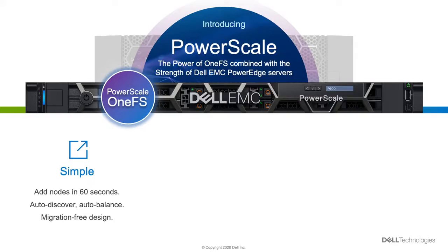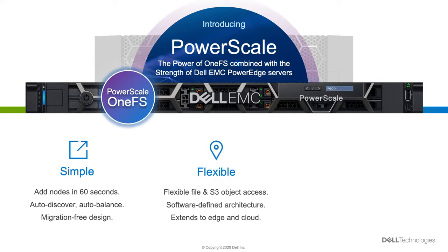We continue to innovate within the software stack itself. In OneFS 9.0, the operating system that powers PowerScale, we've expanded our data lake — including, for example, an S3 endpoint.